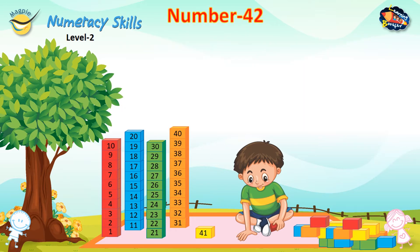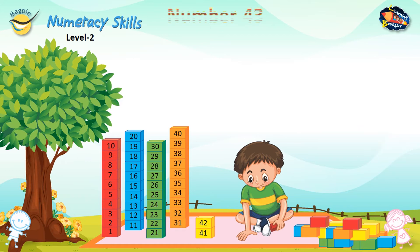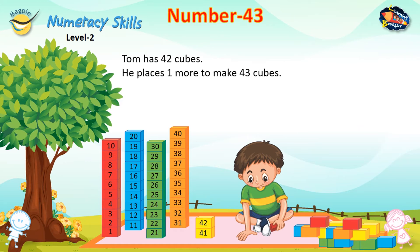Tom has 41 cubes. He places one more to make 42 cubes. Number 42. Number 43. Tom has 42 cubes. He places one more to make 43 cubes.